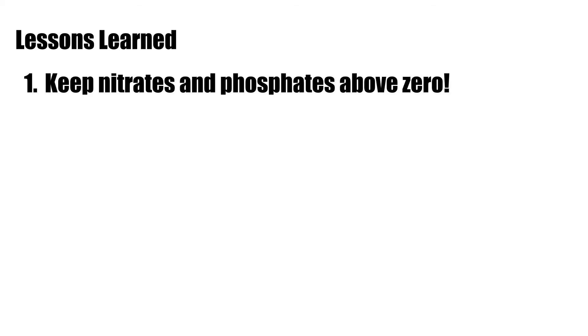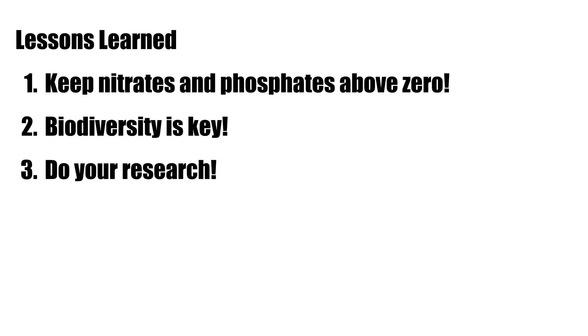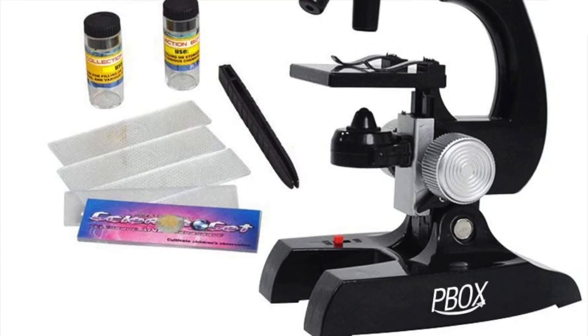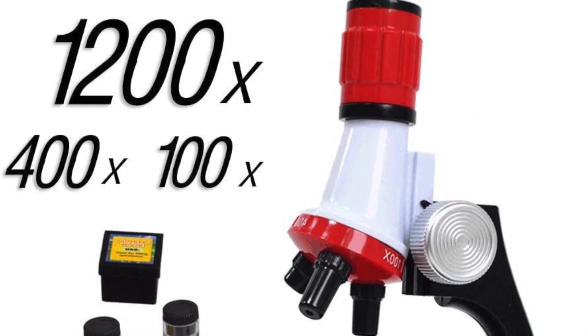Here's what I learned: number one, keep nitrates and phosphates above zero. Number two, biodiversity is very important in a reef tank. Number three, do your research, and if you do run into dinos, make sure to identify the type. I actually bought a 15x microscope from Amazon that helped me identify the specific type of dinos I had — that's very important because it helps you deal with them the proper way.